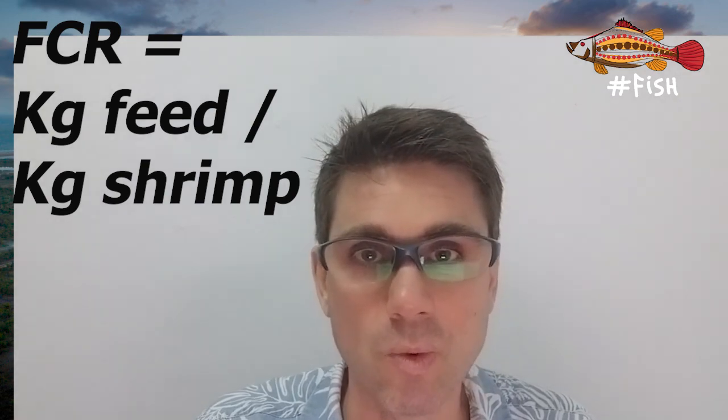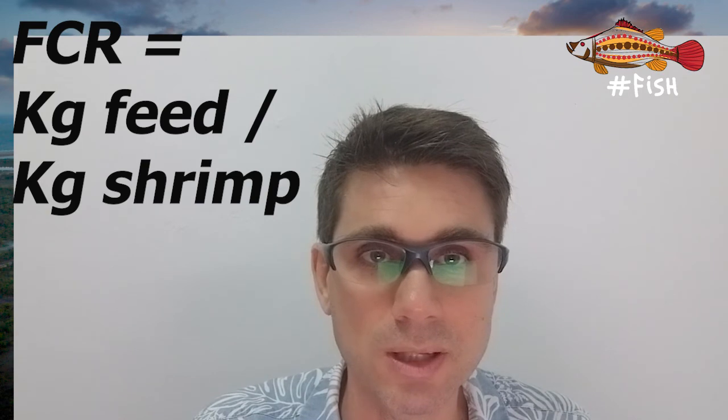In summary, with Vannamei it's much easier to buy seed that is disease-free and genetically improved, available any time of year. The feed is cheaper. It eats less to put on the same amount of weight. You can stock at much greater densities. And it survives on much lower oxygen levels, even though low oxygen affects immunity as it does in any shrimp. These are the reasons why Vannamei has knocked out monodon.